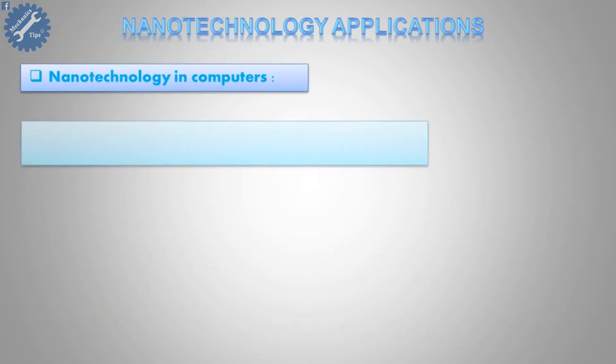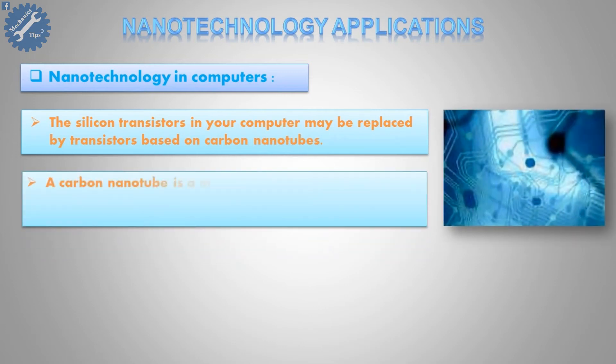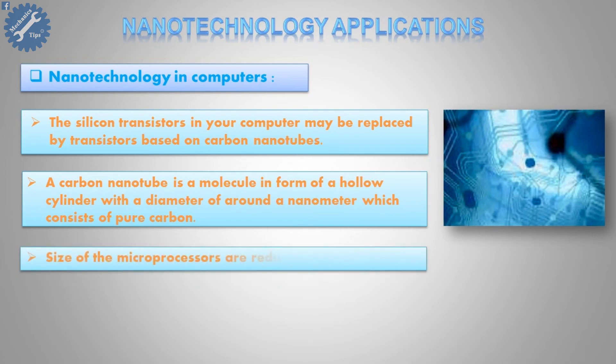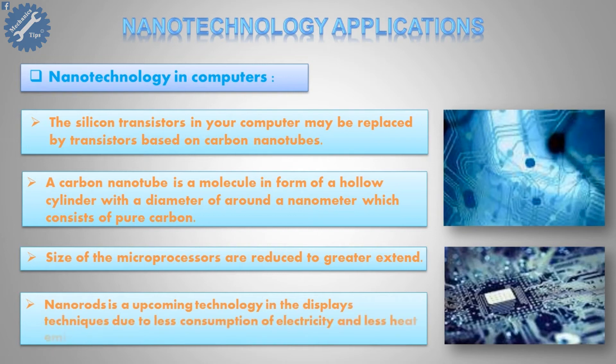Fifth, nanotechnology in computers. The silicon transistors in your computer may be replaced by transistors based on carbon nanotubes. A carbon nanotube is a molecule in the form of a hollow cylinder with a diameter of around a nanometer, which consists of pure carbon. The size of microprocessors are reduced to a greater extent. Nanorods are an upcoming technology in display techniques due to less consumption of electricity and less heat emission.